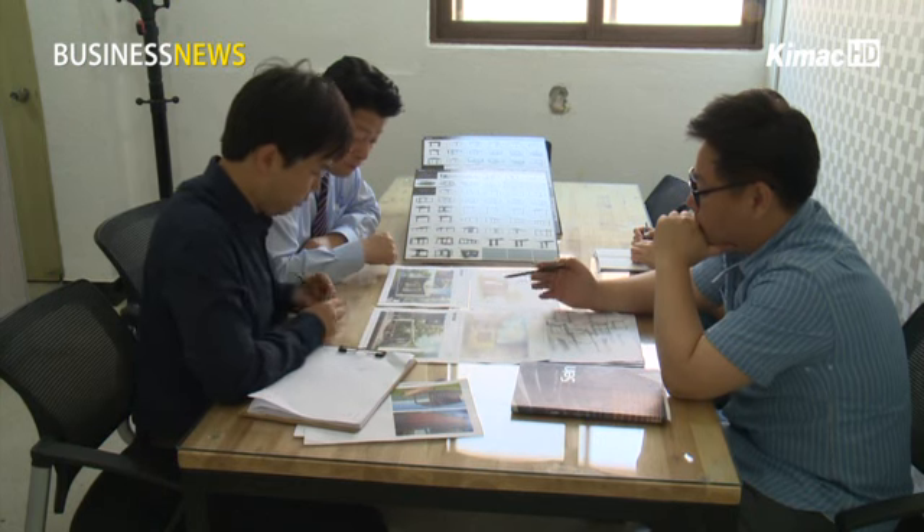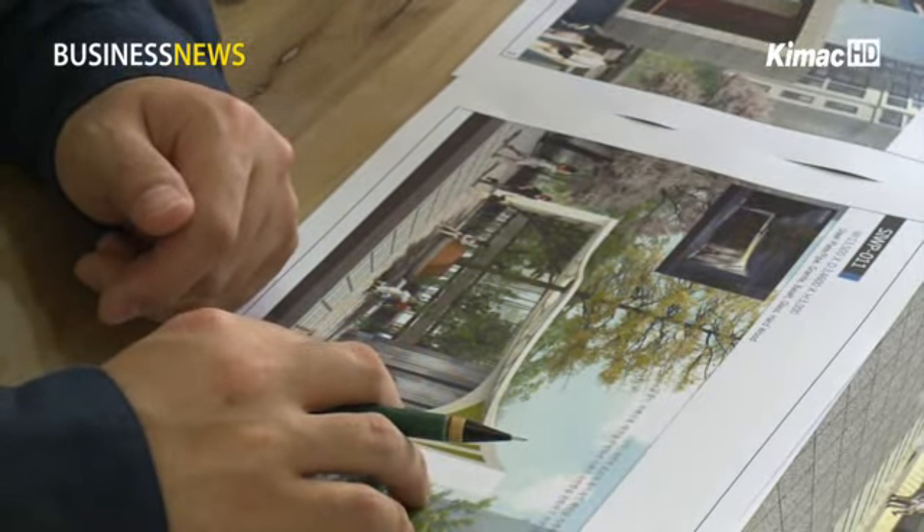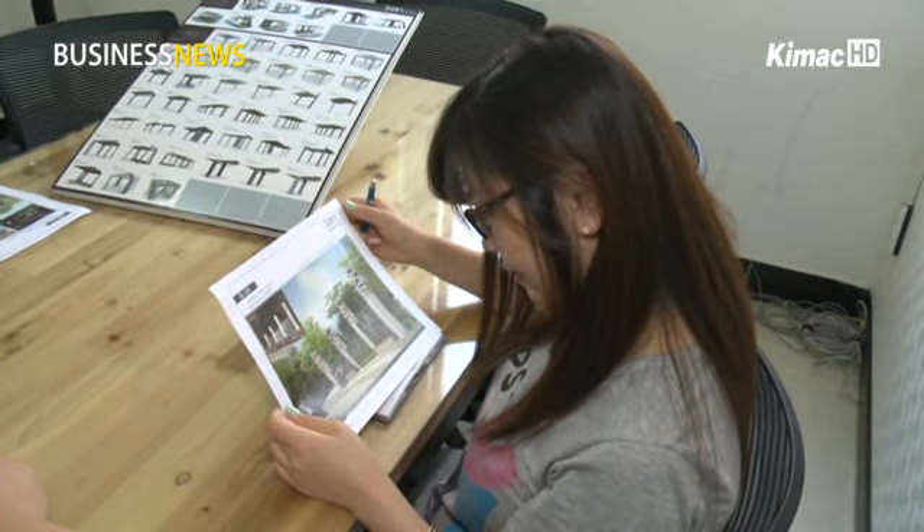When judges reviewed the two-dimensional drawings, they often asked applicants to fix their designs. After they approved 3D designs, however, the number of such requests sharply decreased.